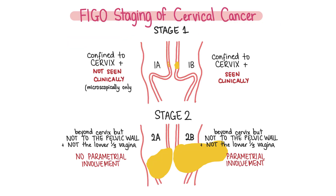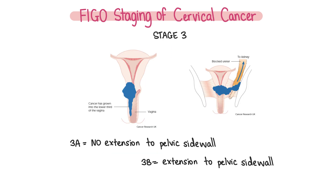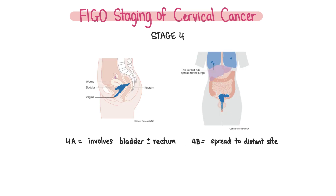The FIGO staging is used for cervical cancer. Stage 0 refers to carcinoma in situ. Stage 1 is when the cancer is confined to the cervix. Stage 2 is either when the cancer extends beyond the cervix but not all the way to the pelvic wall, or it involves the upper two-thirds of the vagina. Stage 3 is when the cancer either extends to the pelvic side wall, involves the lower third of the vagina, or when the patient has unexplained hydronephrosis. Stage 4, which is associated with a poor prognosis, is when the cancer extends beyond the pelvis and involves distant sites, or it involves the bladder or rectum or both.